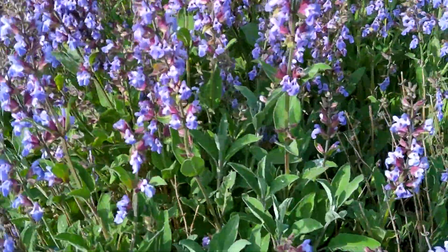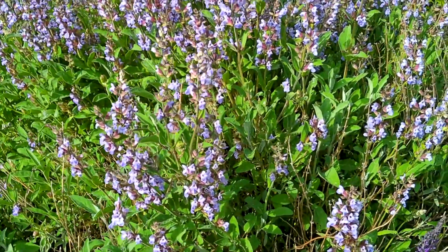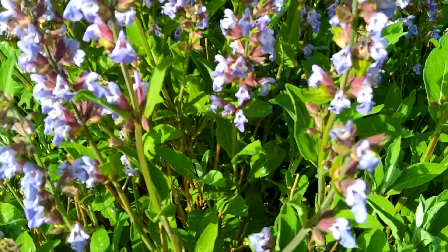I've got some sage over here. The sage plant is doing beautiful. Many years ago I pulled this up and it came back with a vengeance. It's just beautiful. I love, love the sage.